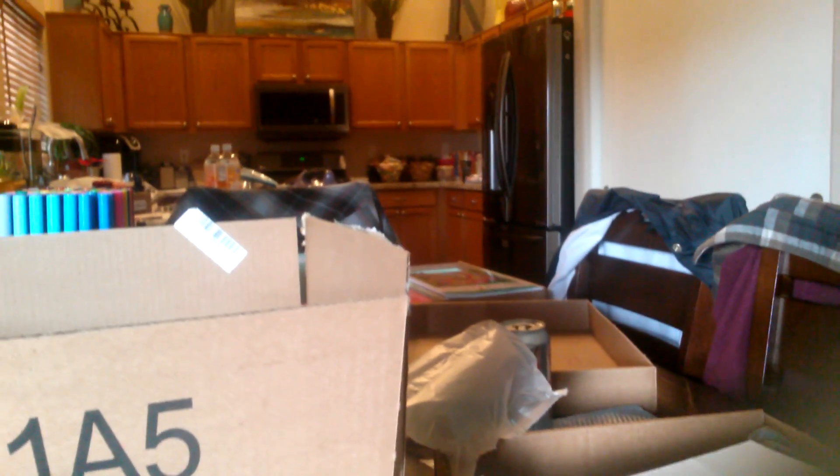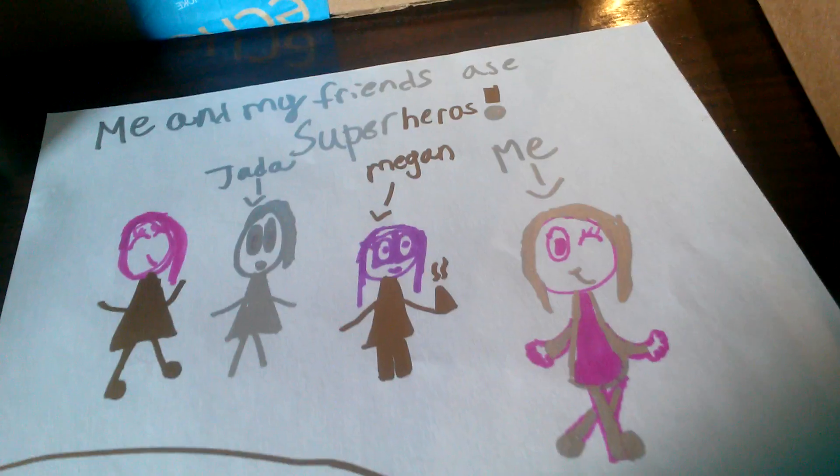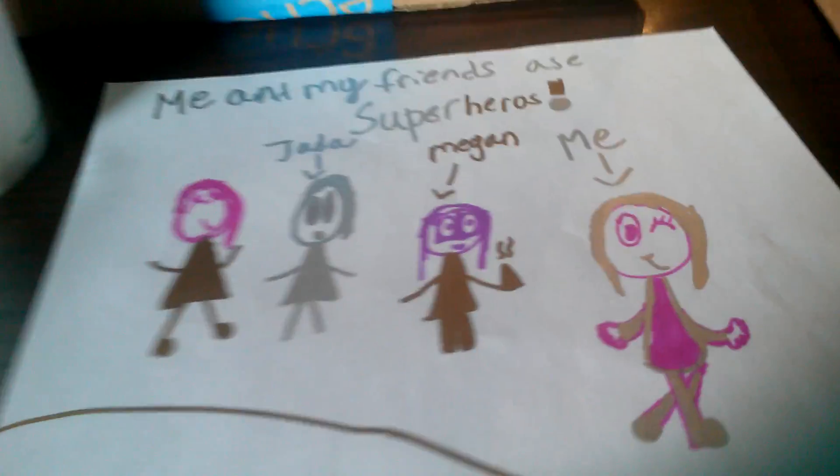Today I'll be showing you my friends as superheroes, so you'll be seeing it right now. As you see here, these are all my friends at school. Let's start with me real quick.